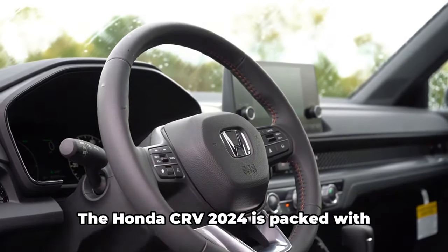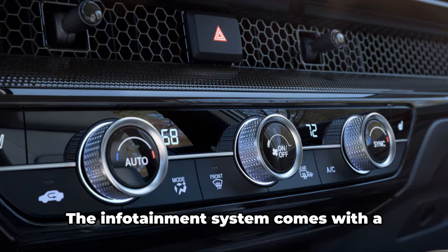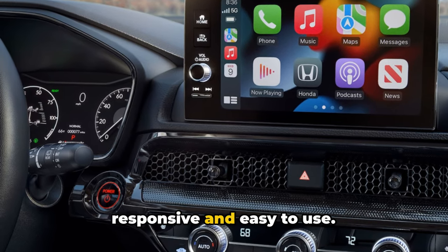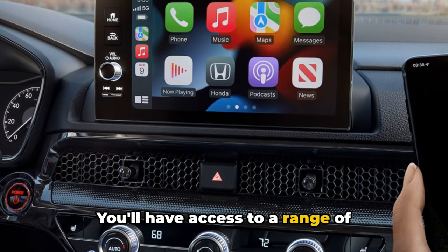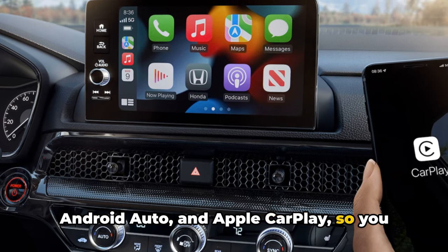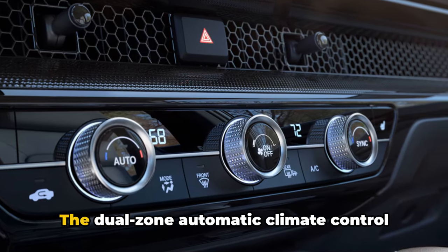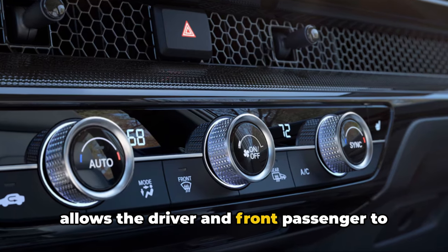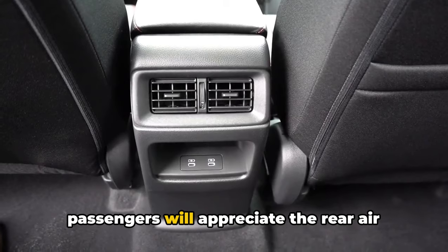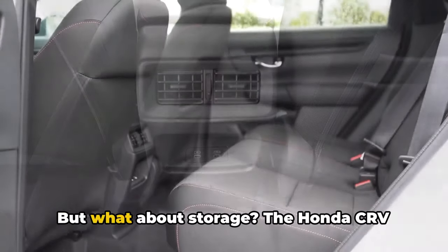Now let's talk about technology. The Honda CR-V 2024 is packed with cutting-edge features designed to make your ride more enjoyable. The infotainment system comes with a large, high-resolution touchscreen that's responsive and easy to use. You'll have access to a range of connectivity options, including Bluetooth, Android Auto, and Apple CarPlay, so you can stream your favorite music, navigate to your destination, and stay connected on the go. The dual-zone automatic climate control allows the driver and front passenger to set their own comfort levels, and for those long road trips, the rear passengers will appreciate the rear air vents, ensuring everyone stays comfortable no matter how long the journey.